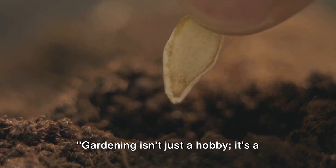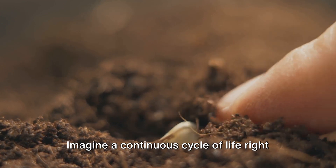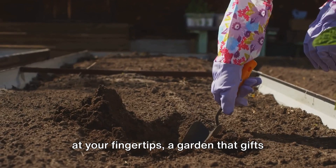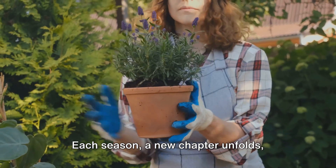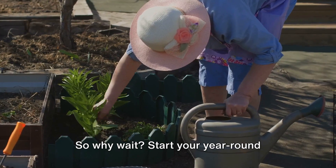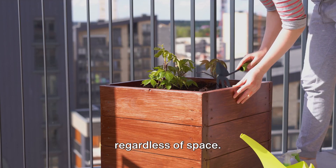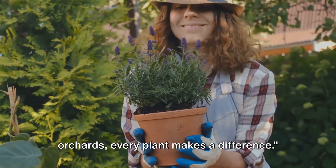Gardening isn't just a hobby — it's a journey of discovery, growth, and connection with nature. Imagine a continuous cycle of life right at your fingertips, a garden that gifts you with a never-ending harvest and an ever-changing landscape of beauty. Each season, a new chapter unfolds offering fresh opportunities to learn, grow, and create. So why wait? Start your year-round gardening journey today. Remember, gardening is for everyone regardless of space — from windowsill herbs to backyard orchards, every plant makes a difference.